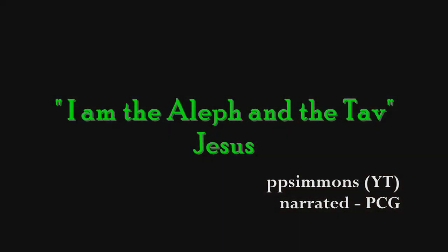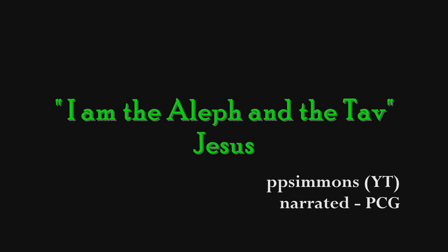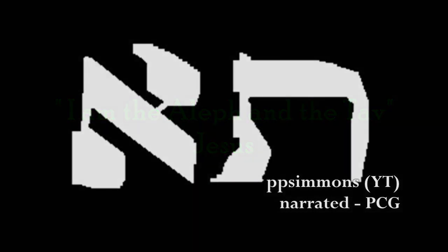The Aleph and the Ta appear throughout the Old Testament as an untranslated two-letter word. In other words, the two letters mysteriously appear side by side as one word in several unique places in the Bible. Yet these two letters, side by side as one word, have no meaning — seemingly no purpose in the text. Yet they are there. This two-letter word is called the Eith in the Hebrew — simply the Aleph and the Ta together.